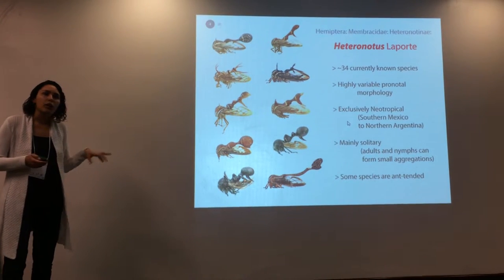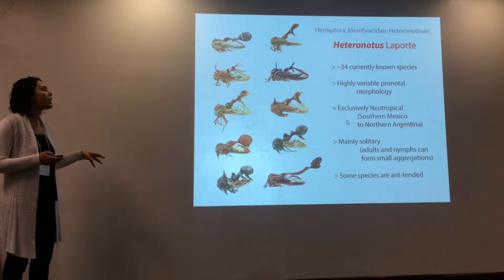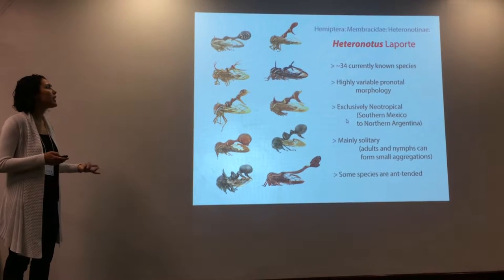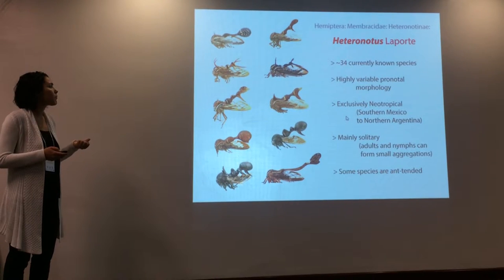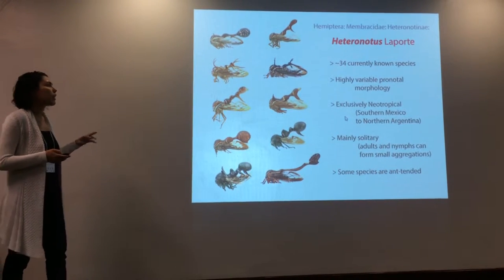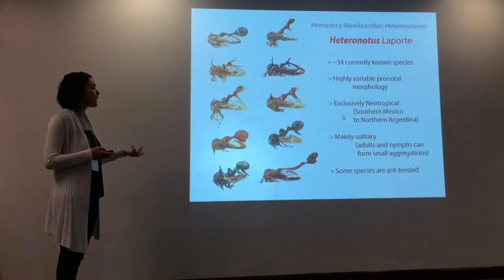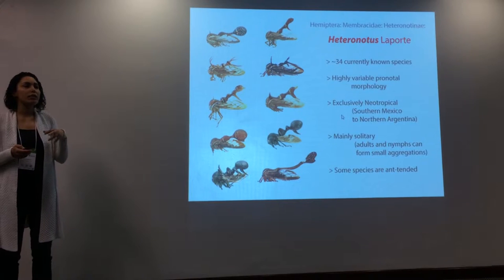Within this microcosm of diversity, I am very interested in studying the taxonomy, systematics, and evolution of the genus Heteronotus, because they show an outstanding, really outstanding appearance. These are a relatively small group of tree hoppers with 30 currently circumscribed species, and they're exclusively neotropical.